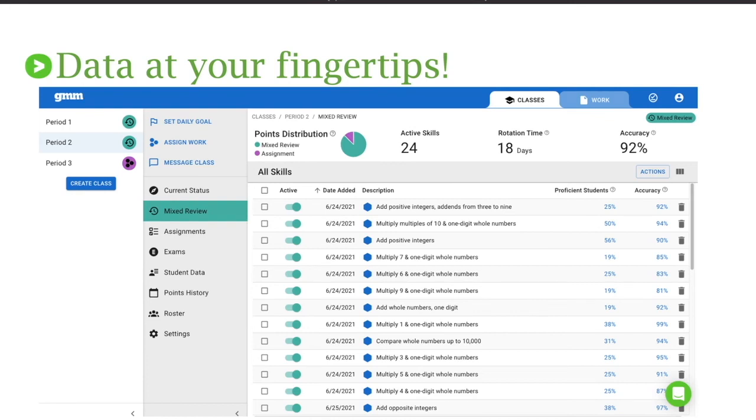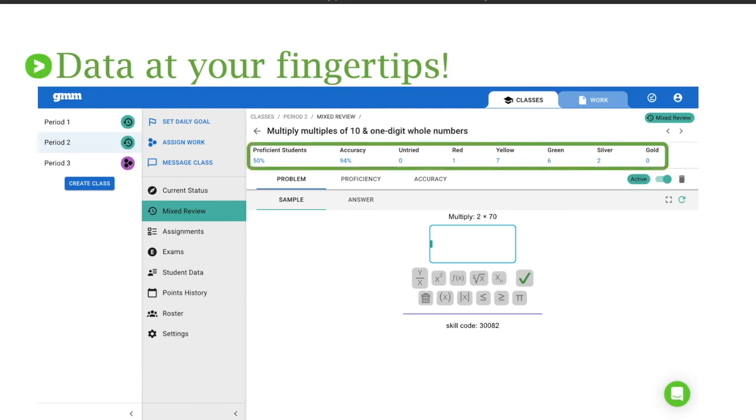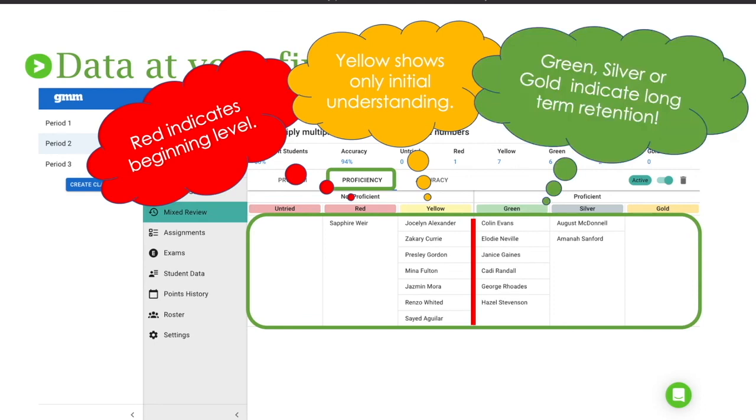The amount of data at your fingertips is phenomenal, and you can look at it from various perspectives. One way is to see exactly how your class is doing as a whole — go to the mixed review report and click on any skill to see how your students are doing with that specific skill. Clicking on a skill gives you a quick snapshot of what percent were proficient, how their accuracy is going, and how many students fall within each color category. You can go further — click on the proficiency tab to see which specific students might be struggling. This makes small group easy: students who are red and yellow are still building mastery and can work on that skill, while green, silver, and gold students can work on a different skill or continue in mixed review.